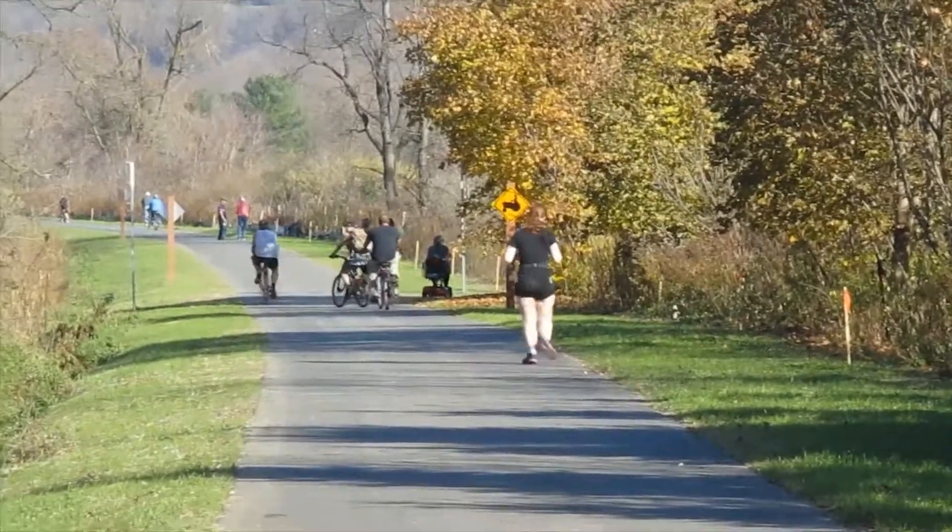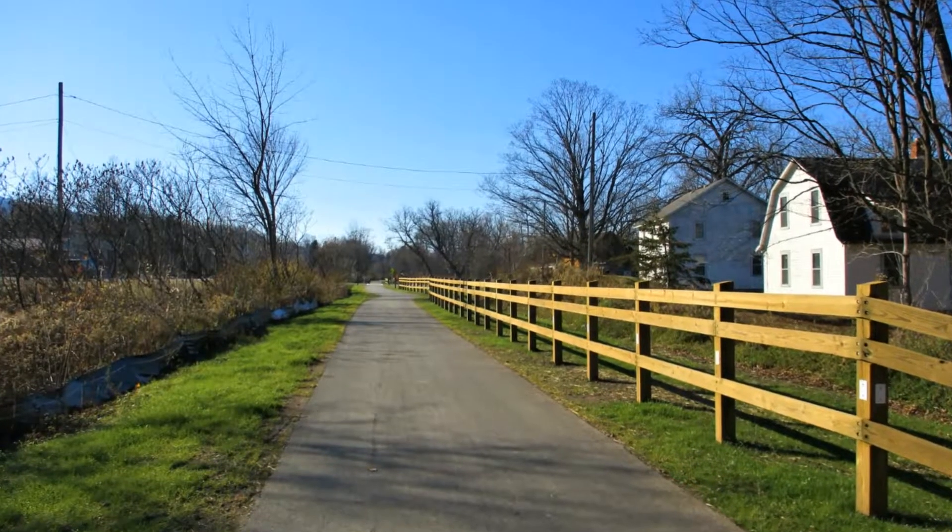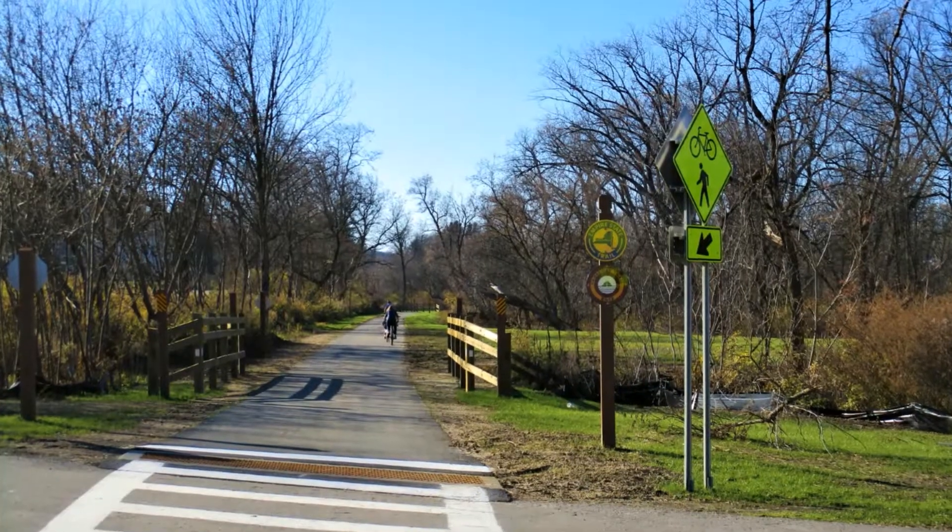I have never seen the trail so busy. As long as I'm here, I'll give you a quick writing update: still working on my current novel. I am getting closer every day, so that's the update. Told you it'd be quick.